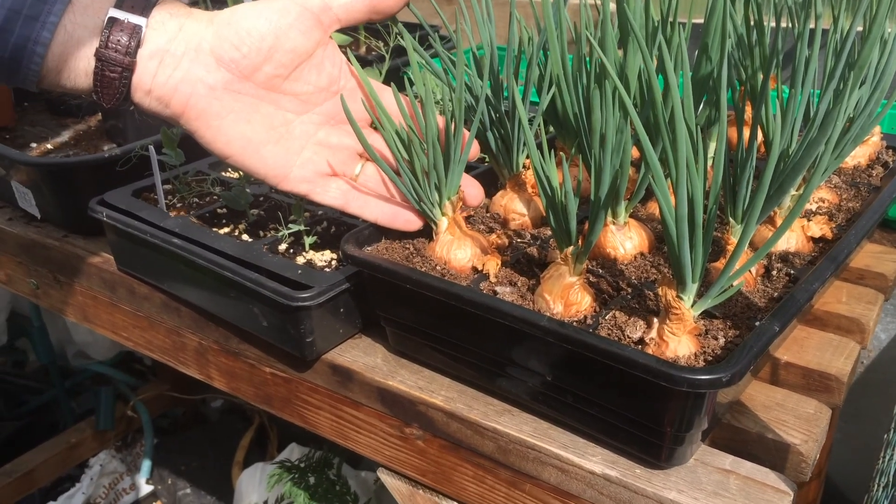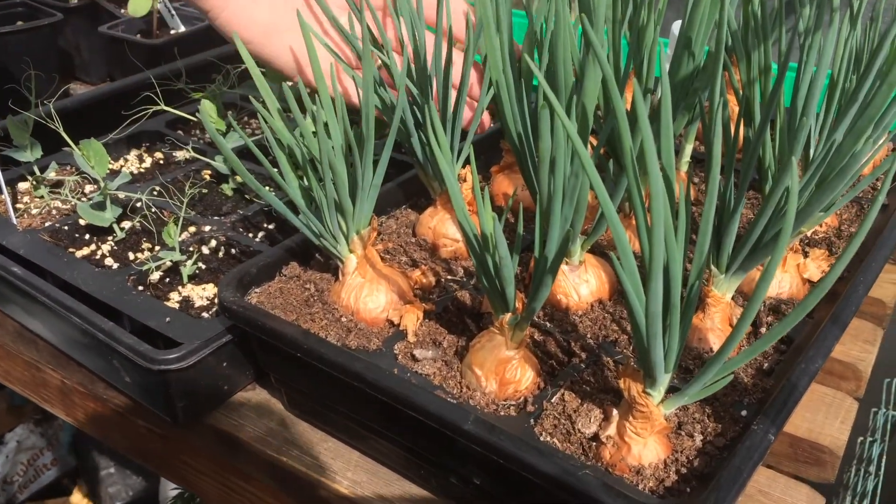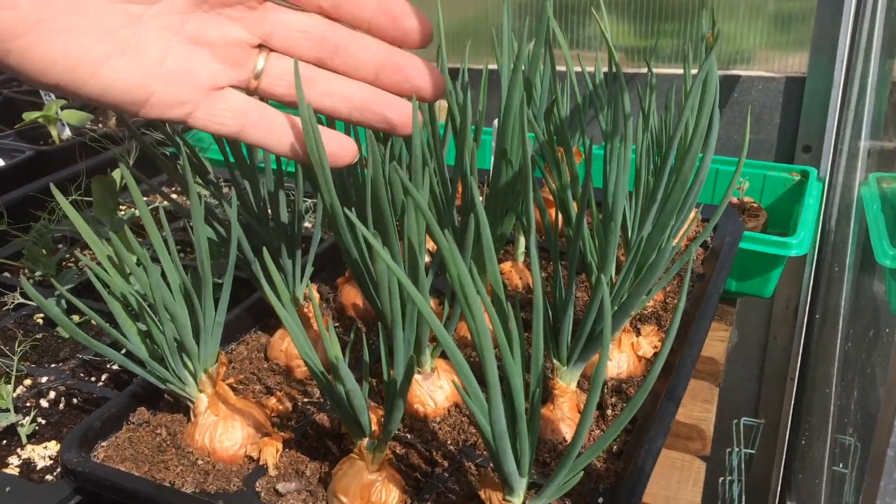In the greenhouse I'll just give you an update on some of the things that you've seen on earlier videos. These are the shallots that are now coming through — they'll be ready to plant out soon.